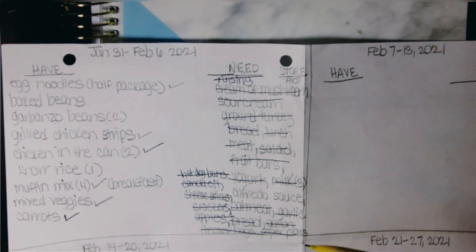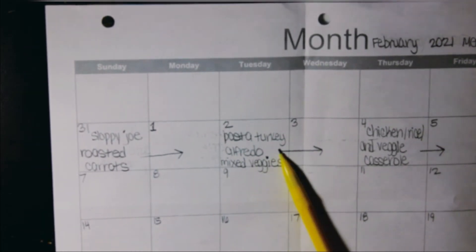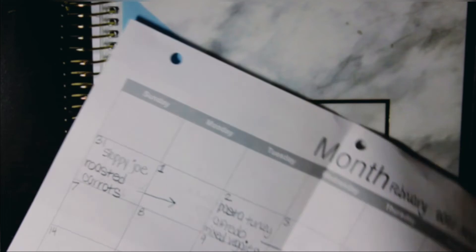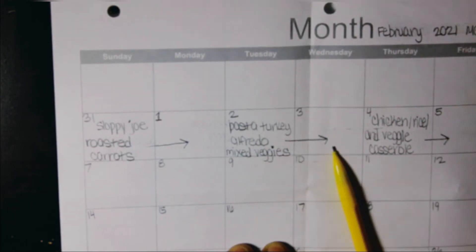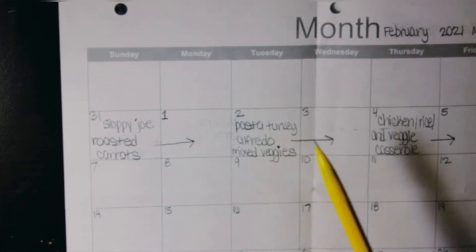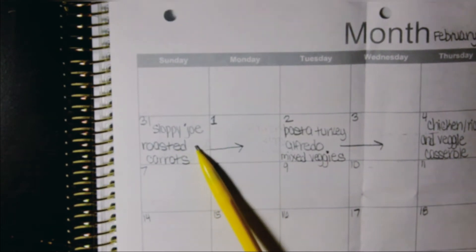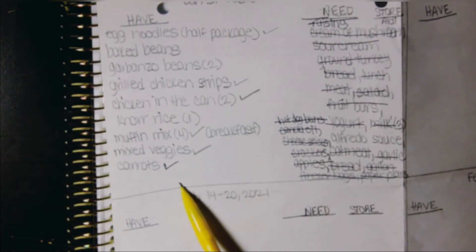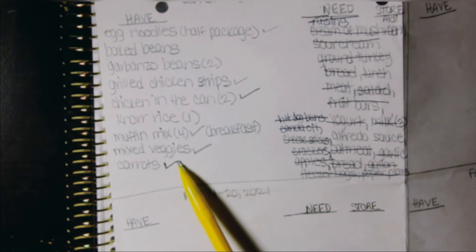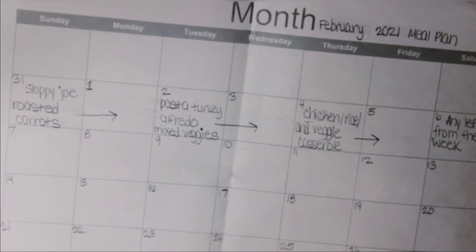After listing everything I needed, I flipped the calendar back over to the meal plan side. My son wanted pasta turkey with alfredo, and since we already had mixed veggies, I paired those together. I use an arrow to indicate leftovers for the next day. I also planned to get a large package of ground turkey, so I decided we'd have sloppy joes with roasted carrots — the carrots I already had on hand.